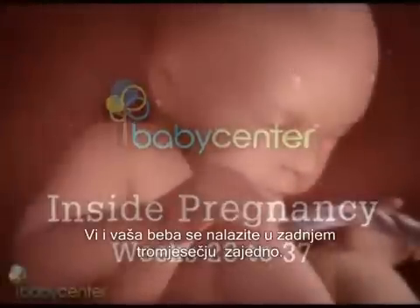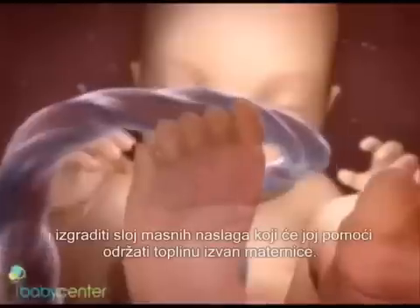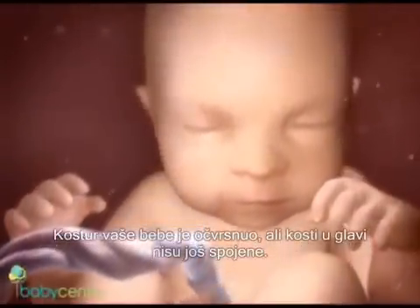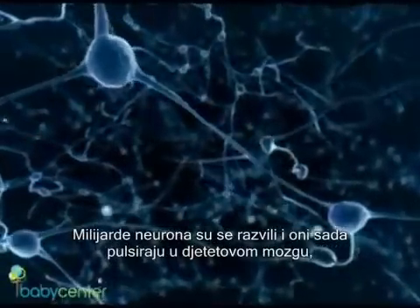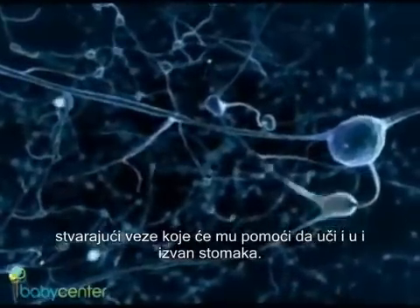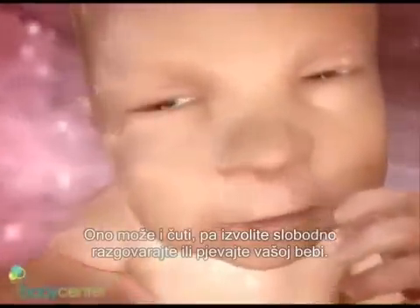You and your baby are beginning your last trimester together. At 28 weeks, your baby weighs just over two pounds. He'll more than triple his weight between now and birth and build a layer of fat that will help keep him warm outside the womb. Your baby's skeleton is hardening, though the bones in his head have not yet fused, allowing them to slightly overlap as his head passes through the birth canal. Billions of neurons have developed and are firing in your baby's brain, creating essential connections. Your baby can open his eyes now and see light filtering through your womb, and he can hear too.